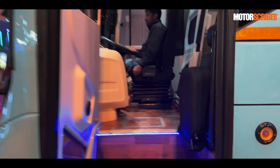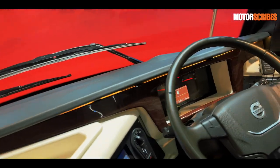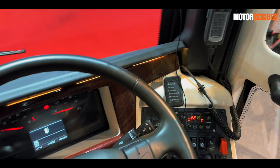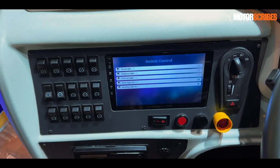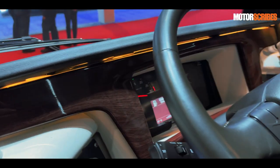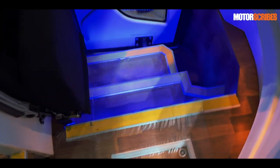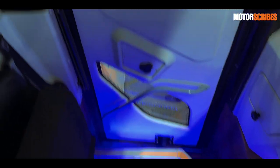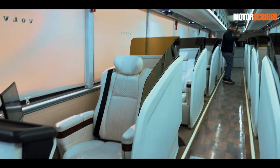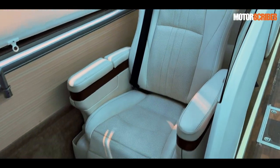Starting with what the driver gets: a neat instrument cluster, a lot of buttons for controls, and a very nice interface — the materials also look top-notch with fantastic fit and finish. You come up a flight of stairs, nicely lit with blue lighting, and the cabin is what you would find in an airline — it is business class seating.